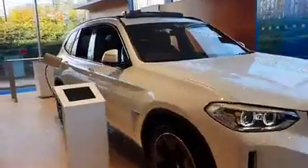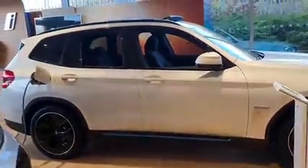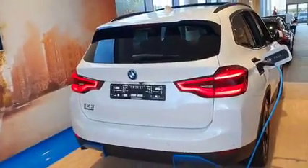Bringing it around to the side here, give you a full profile. It has the rear privacy glass, it has the black glass around the windows, it has the sunroof, it has 20-inch alloys. Move around to the back here — back view. Nice iX3 badge in there.